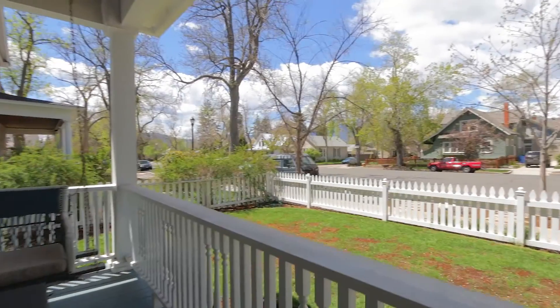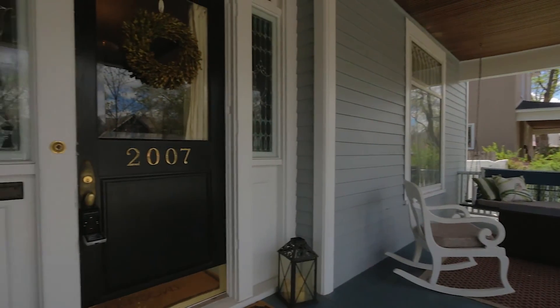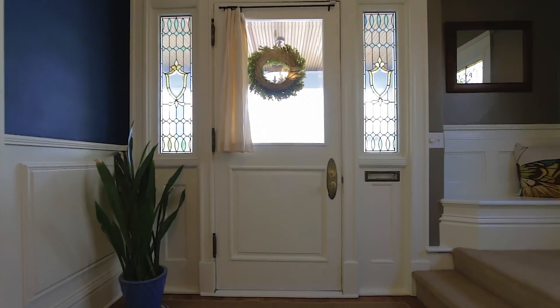Any old North End home has to have the quintessential front porch, and this one is idyllic for overlooking the front yard with a white picket fence.